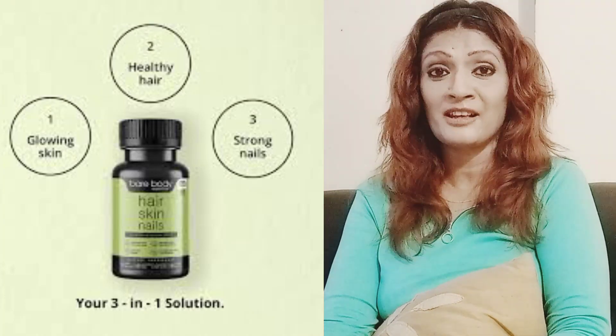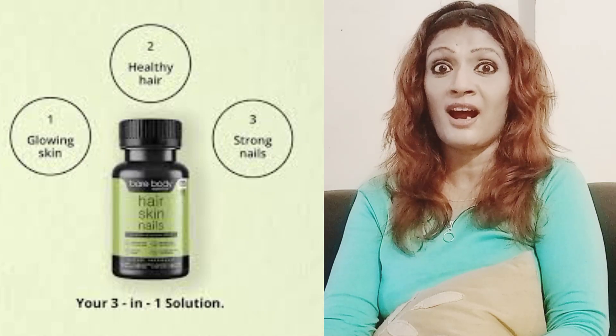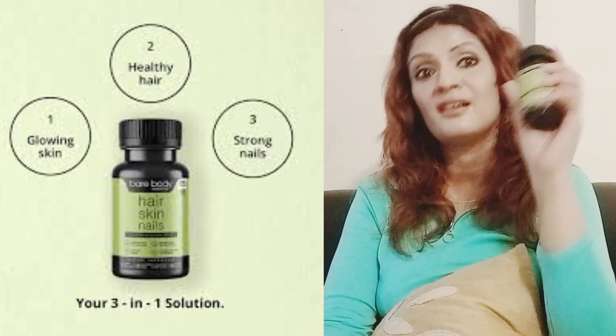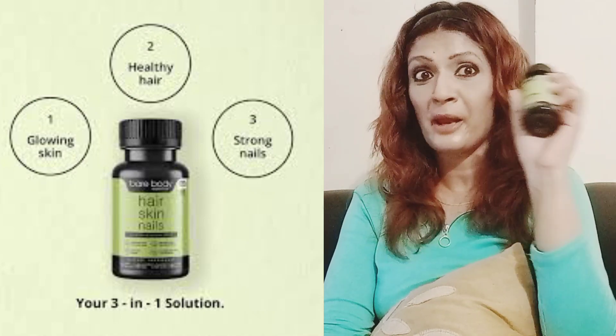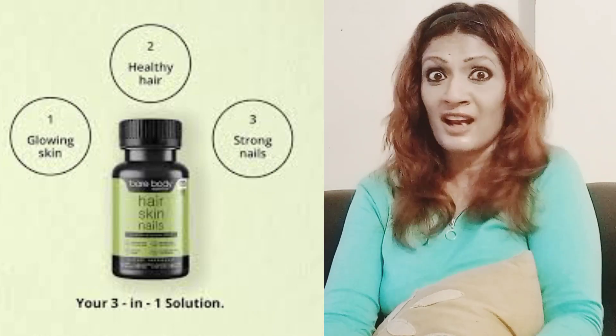Hello and welcome back to my channel. My name is Jyoti Pancholi and in today's video I will review Bare Body Essentials — a three-in-one nutrition supplement for your hair, skin, and nails.